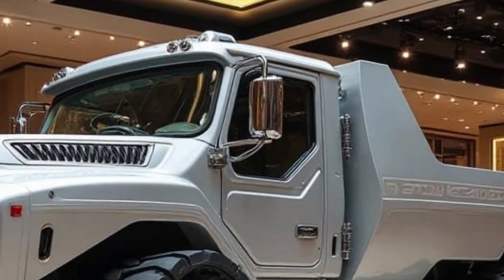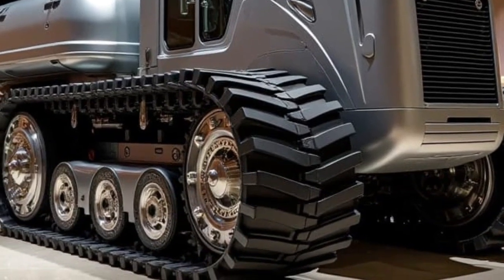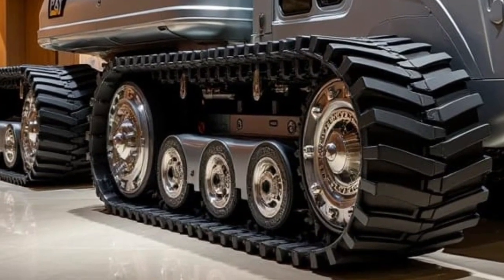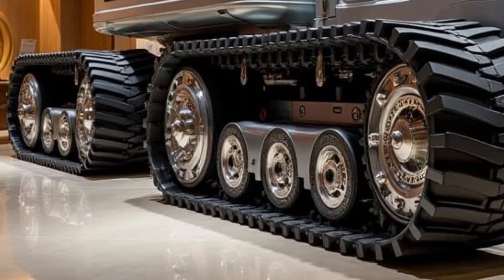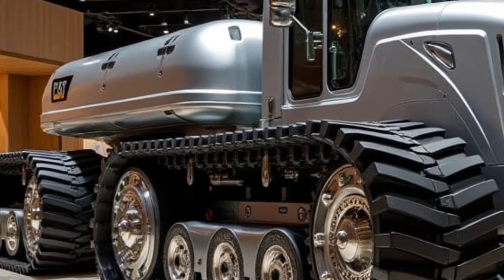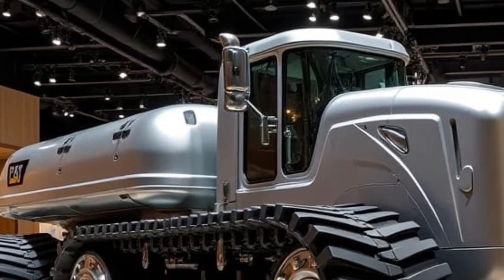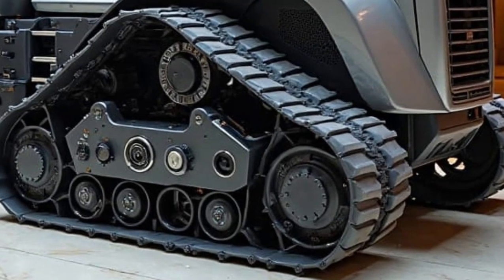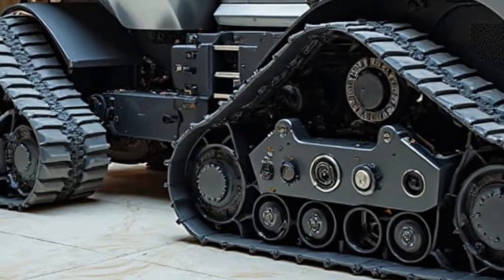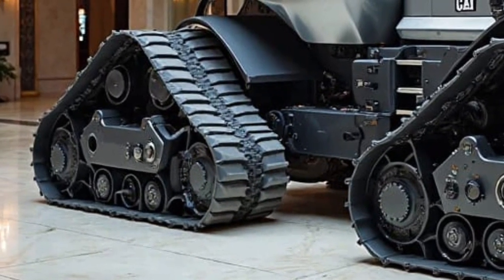The 2026 D11 still ranks among the largest production bulldozers in the world. It weighs over 230,000 pounds, stretches nearly 35 feet long, and the standard U-blade in front can push over 57 cubic yards of material in a single pass. With optional ripper attachments at the rear, it can tear through even the toughest rock and soil formations. Whether it's clearing mine overburden, shaping haul roads, or flattening massive construction sites, the D11 remains the weapon of choice for earth-moving on a grand scale.